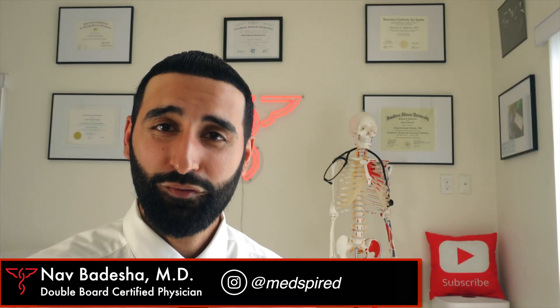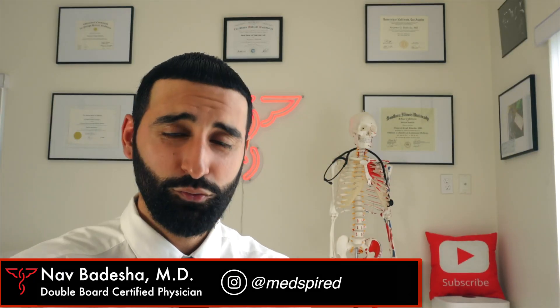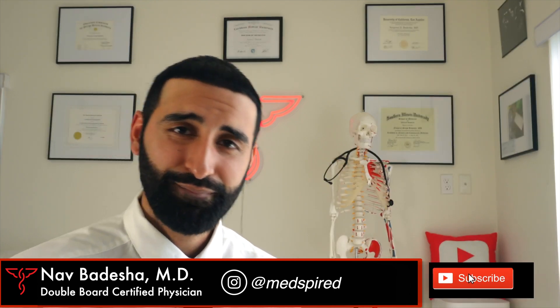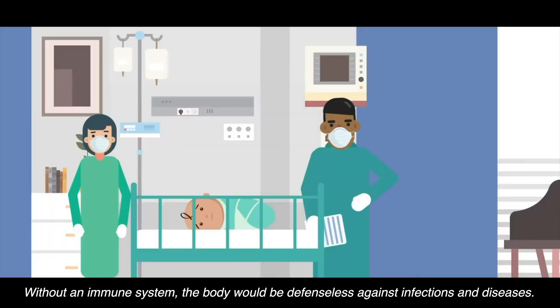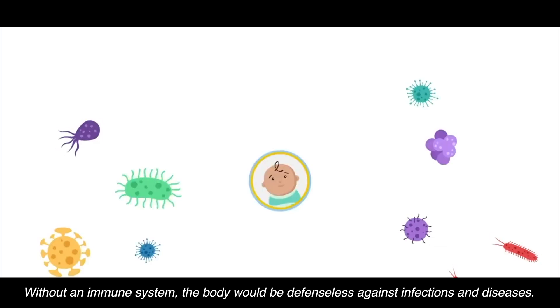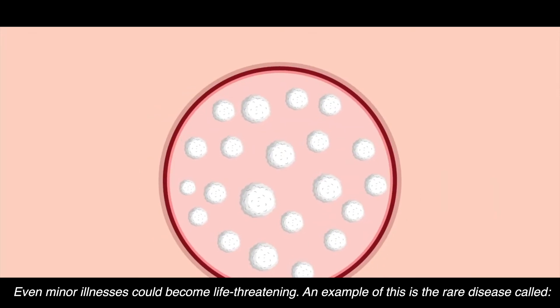Welcome back to the channel, everyone. I'm your host, Dr. Nav. Without an immune system, the body would become defenseless against infections and other diseases — even minor illnesses can become life-threatening.